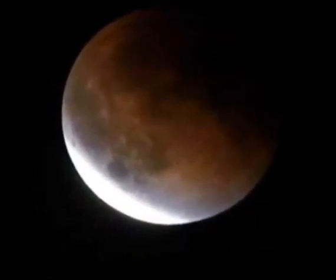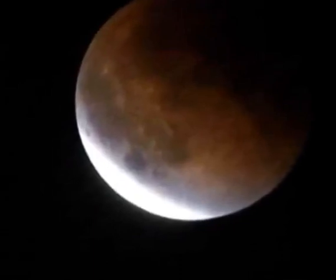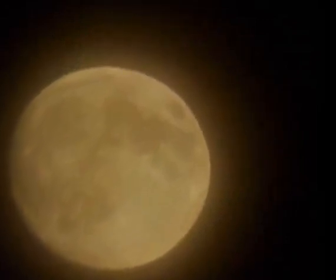The total lunar eclipse will last about 15 minutes. Those on the east coast will miss the full blood moon, but you may still be able to catch a partial lunar eclipse starting around 5:45am.